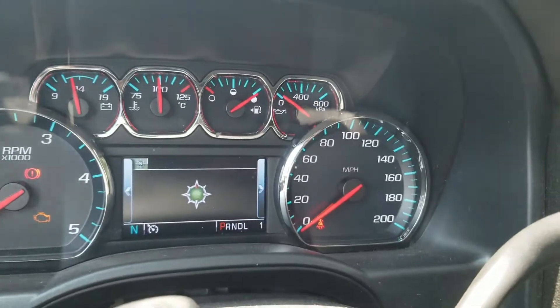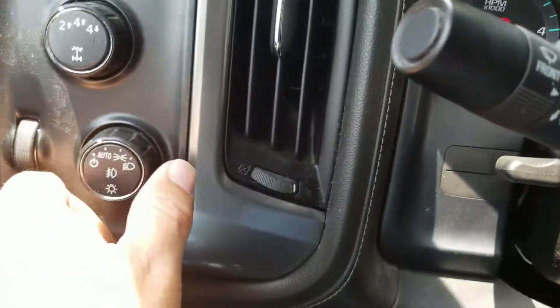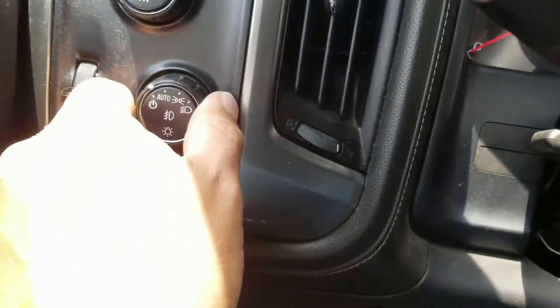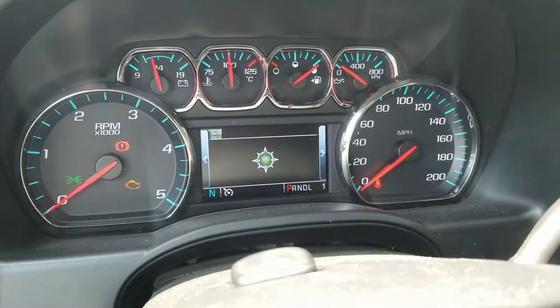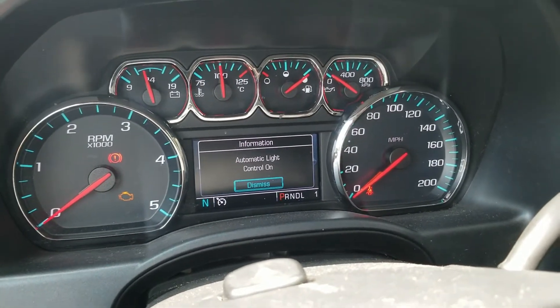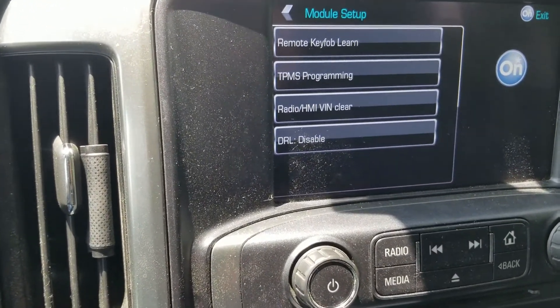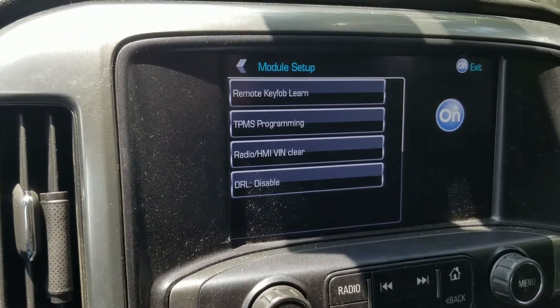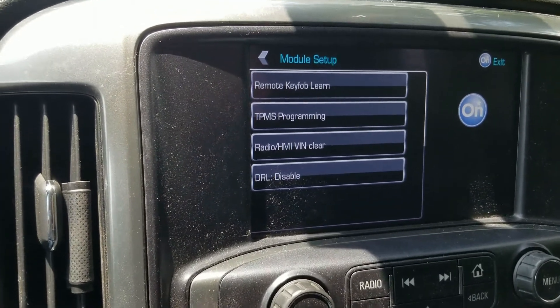You give this kind of money for a truck, you want options. Whoever at GM decided this - here's another thing: if you turn it to the off position that turns your automatic lights off, but just coming back up to auto doesn't turn them back on. You have to go to parking, then back down to auto, then it turns back on. Whoever thought all this stuff was a good idea - all this stuff should have been factory on the truck. You shouldn't have to buy this product to get this truck to do what it's doing. With the money you give for it, it should do everything it's capable of doing right out of the box.